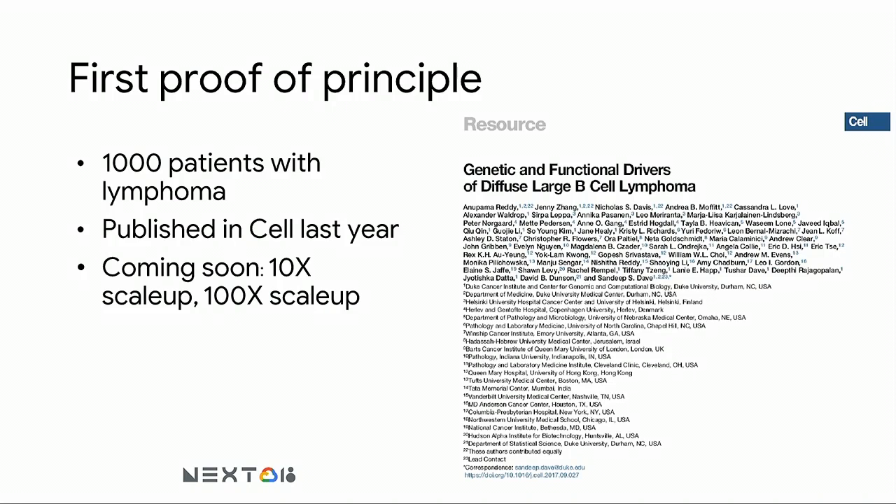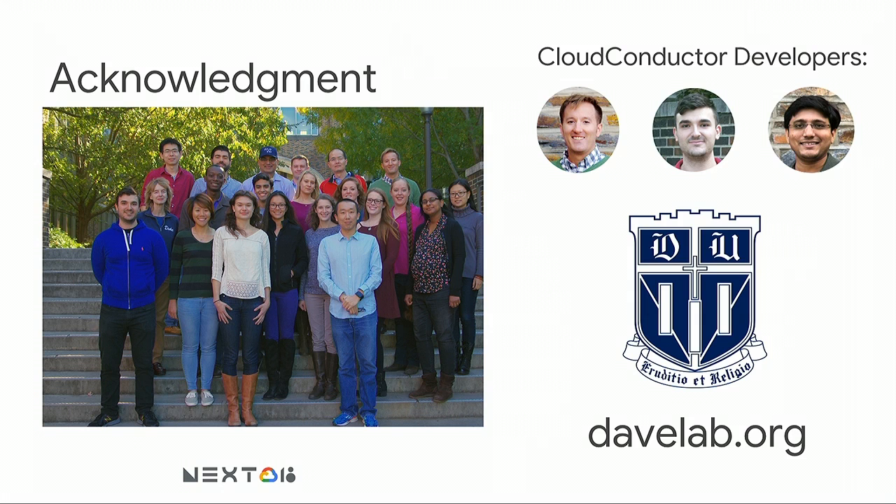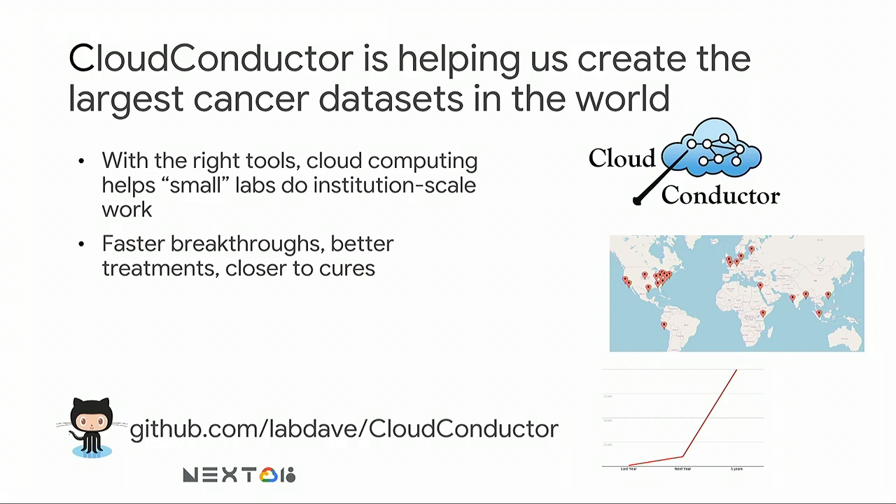Overall, the system is not only fully automated but also reproducible. As a proof of concept, we used an early version to process a large cohort of 1,000 lymphoma patients published in Cell. In the future, we're planning to use this system to increase the sample size not just 10 times but even 100 times. Cloud Conductor is helping our lab create the largest cancer datasets in the world. Using the right tools, cloud computing helps small labs like ours do data analysis at a high institutional scale level — getting faster breakthroughs, developing better treatments, and getting closer to curing the diseases we study.